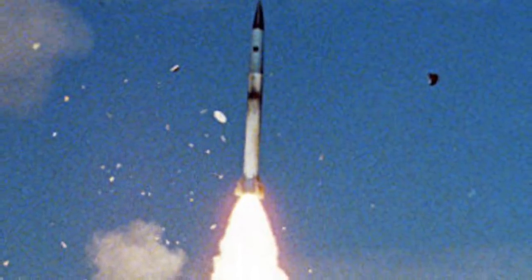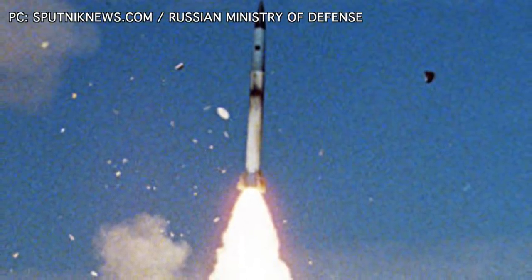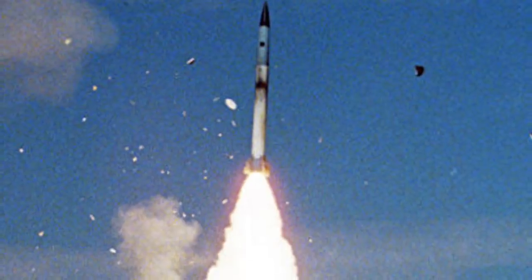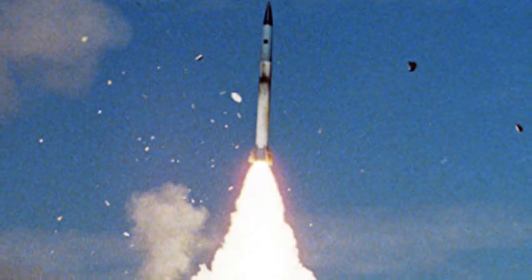The Pantsir-S1 combines short-to-medium range surface-to-air missiles and anti-aircraft artillery in a single platform. The missiles have a range of 20 km (12 miles) and the cannon has a range of up to 4 km. The S-400 is a different adversary altogether.